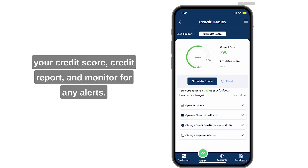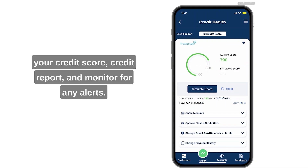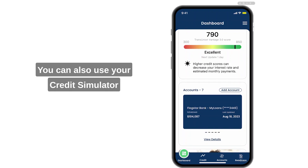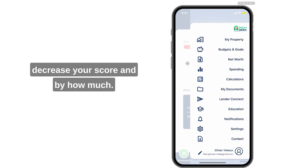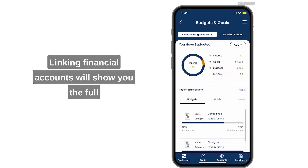In the app, you can enroll in credit to view your credit score, credit report, and monitor for any alerts. You can also use your credit simulator to see what will increase your score or decrease your score, and by how much.